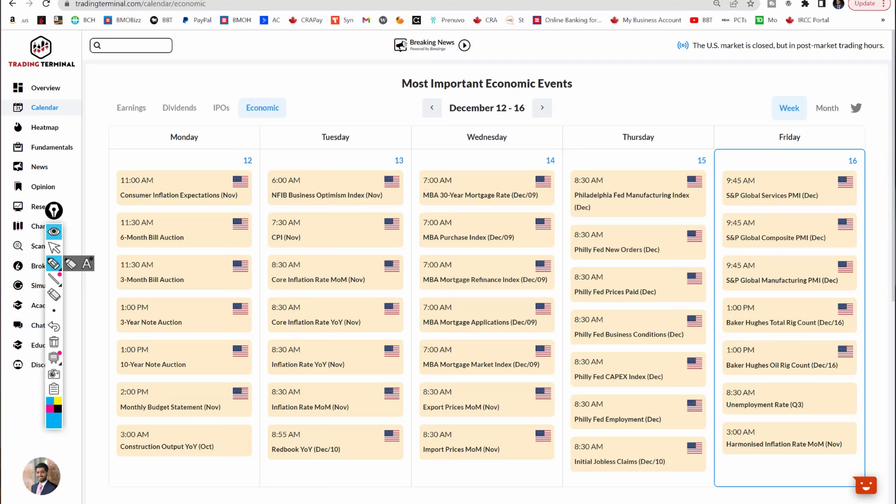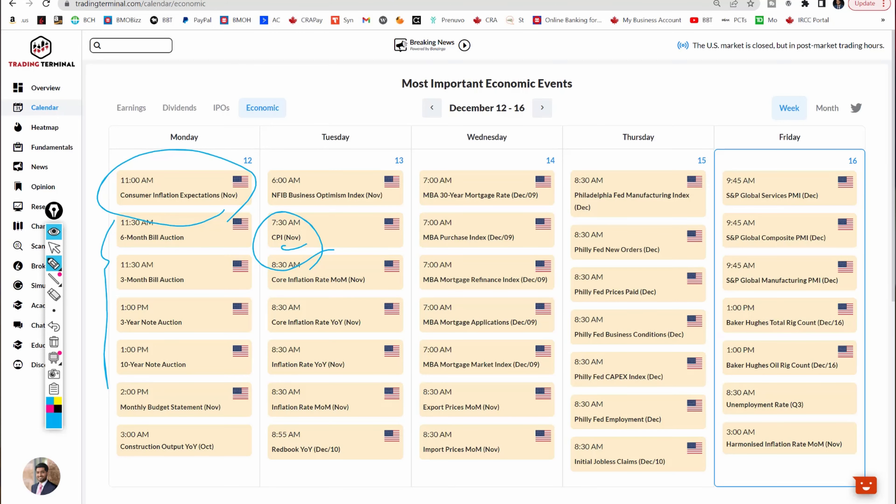On Monday you have consumer inflation expectations and some Treasury bill auctions. On Tuesday you have the CPI numbers for November — is it going to come in hotter than expected, cooler, or in line? Then you've got PMI data coming on Friday as well as the FOMC meeting — the Fed meeting is on the 14th. So tons of events are happening this week. As a trader, you can play this two ways: later in the video I'll tell you how to go long volatility or short volatility.